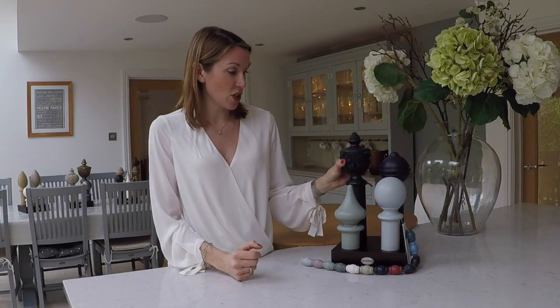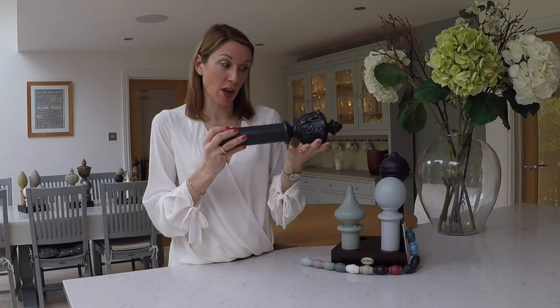On our website we've listed the poles with two different bracket styles to help you shop more easily. There's the standard bracket, which is a simple cut bracket, and then there's the acanthus style bracket, which coordinates with the acanthus style finial.